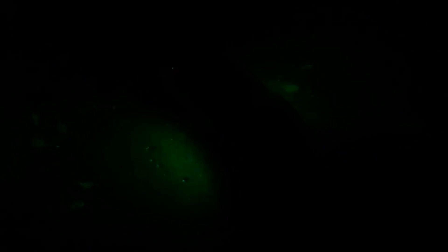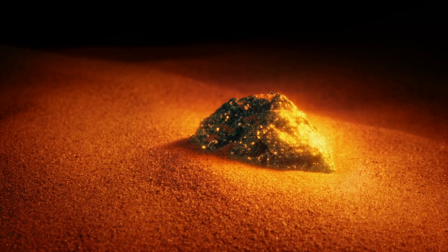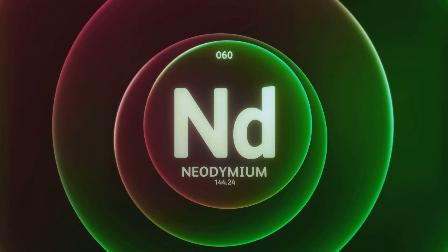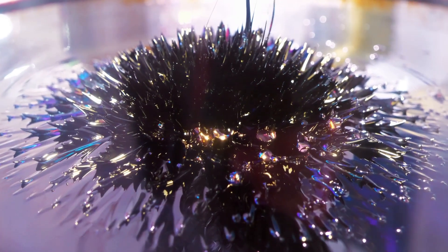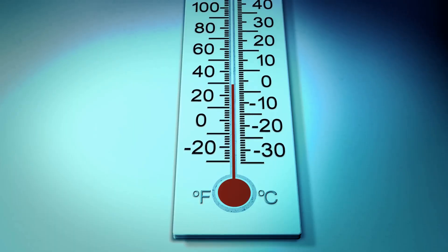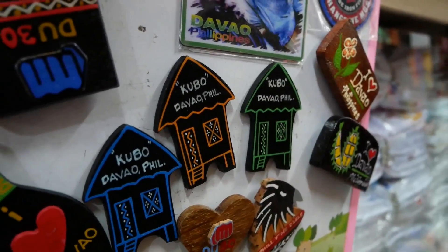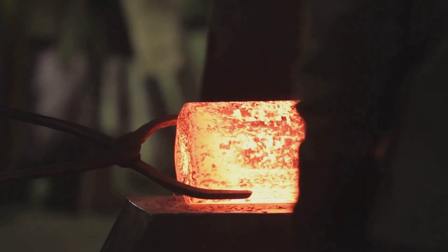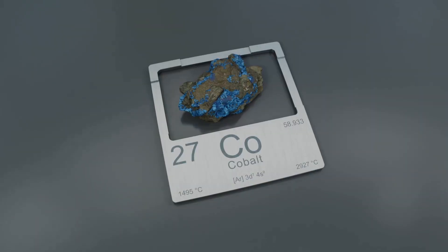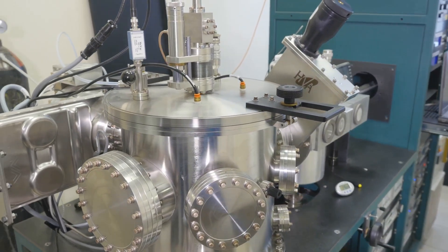But terbium isn't just a one-trick pony — it also has interesting magnetic properties, making it a crucial partner to other rare earths, especially neodymium and dysprosium. On its own, terbium is a ferromagnet, but only at very cold temperatures, below minus 221 degrees Celsius. However, when you alloy it with other elements, particularly iron and cobalt, something amazing happens. It creates a material with some seriously unique properties — this is where we get into the realm of magnetostriction.